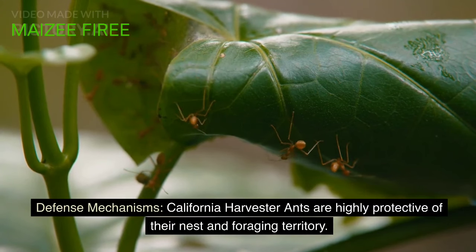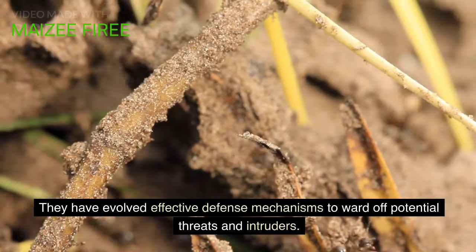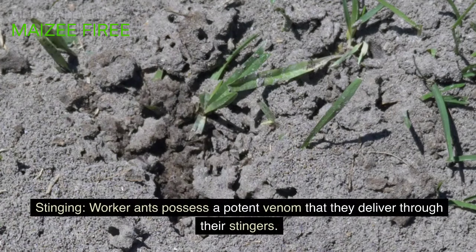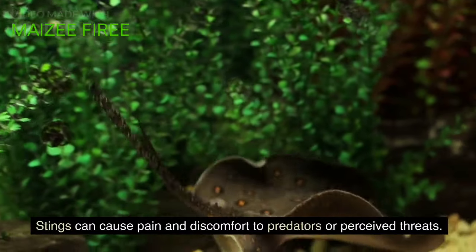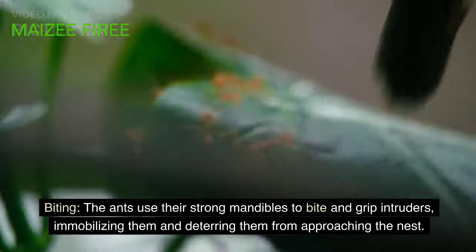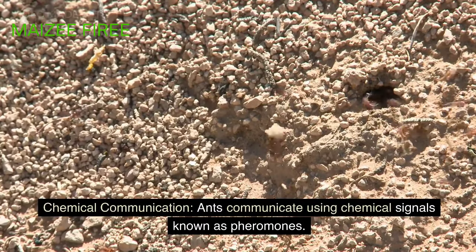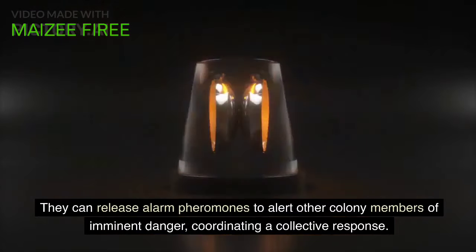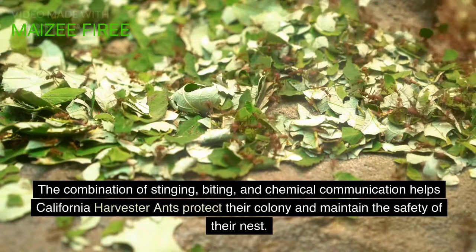California harvester ants are highly protective of their nest and foraging territory, having evolved effective defense mechanisms to ward off potential threats and intruders. Worker ants possess a potent venom delivered through their stingers, causing pain and discomfort to predators. They also use their strong mandibles to bite and grip intruders, immobilizing and deterring them from approaching the nest. Additionally, ants communicate using chemical signals known as pheromones, releasing alarm pheromones to alert colony members of imminent danger and coordinate a collective response. The combination of stinging, biting, and chemical communication helps California harvester ants protect their colony and maintain the safety of their nest.